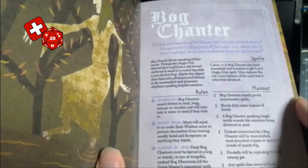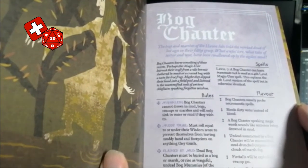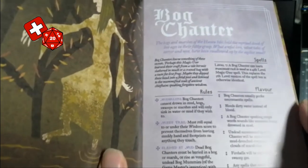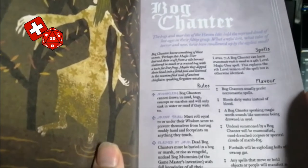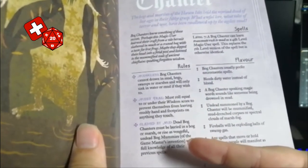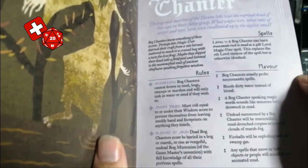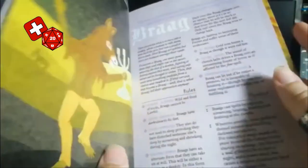We then have the Bog Chanter, which obviously summons images of the old bog mummies and Druids. Bog Chanters know something of the bog secrets — perhaps they learned their craft from a vile hermit or a crazed hag with a taste for live frogs. You can't drown in mud bogs or swamps, but you leave muddy footprints unless you make a roll. Dead Bog Chanters have to be buried in a bog or they rise as vengeful mummies. They usually prefer necromantic spells, bleed dirty water instead of blood, and can learn Transmute to Rock as a 4th level spell instead of 5th.